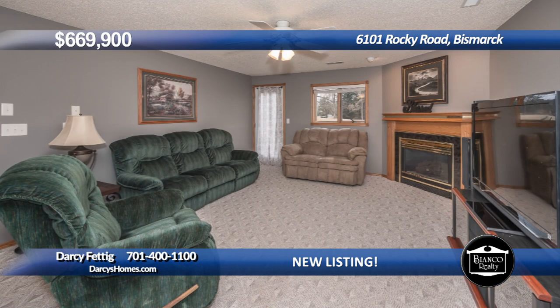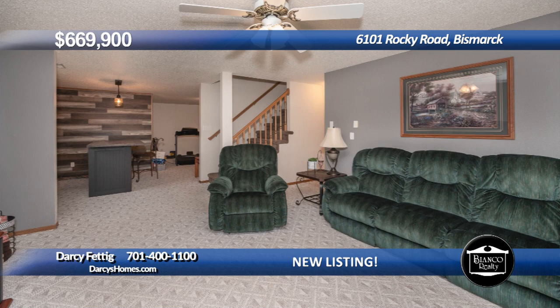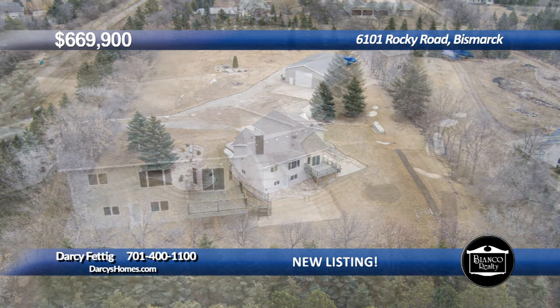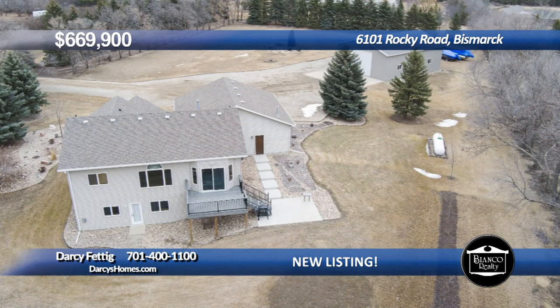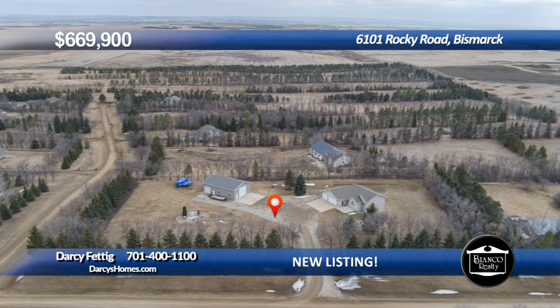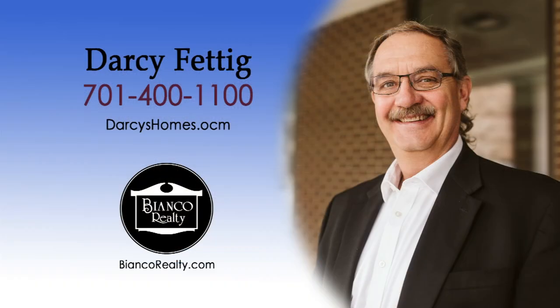Finished walk-out family room with fireplace and door to the private yard. The rec room has enough space for a bar and game table. The nicely landscaped yard is surrounded by trees and includes a fire pit area and pond. The triple-attached garage is heated. New steel siding in 2017. The 1,000-gallon propane tank is owned and included. Call Darcy Fettig at 400-1100 today at Bianco Realty.